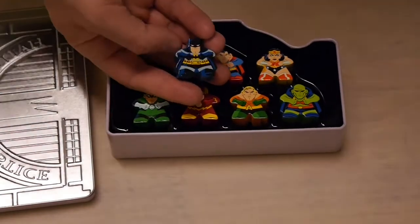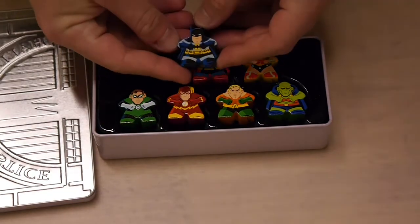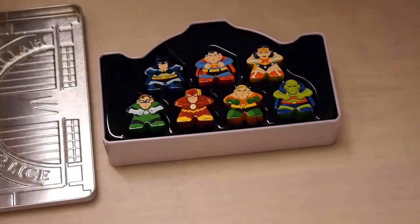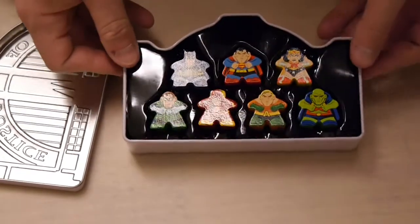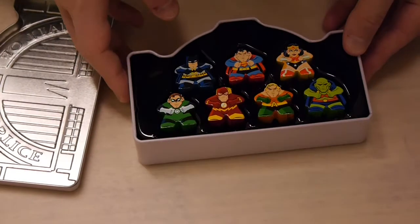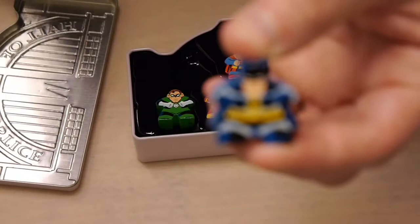This isn't necessarily for any specific game, but you can definitely use it to represent yourself in whatever games you want. What we see here in this Hall of Justice set is the Justice League, as you'd expect. We've got Superman, Batman, Wonder Woman, Green Lantern, Flash, Aquaman, and Martian Manhunter. So we'll show these off.